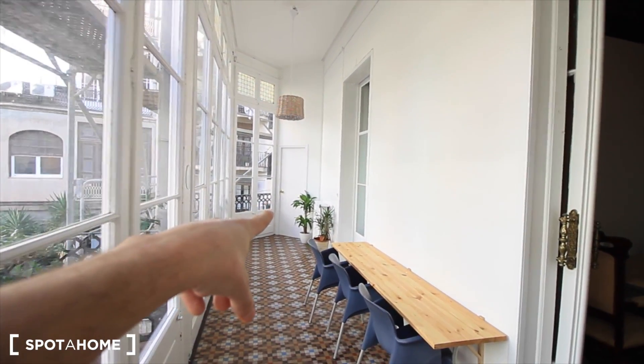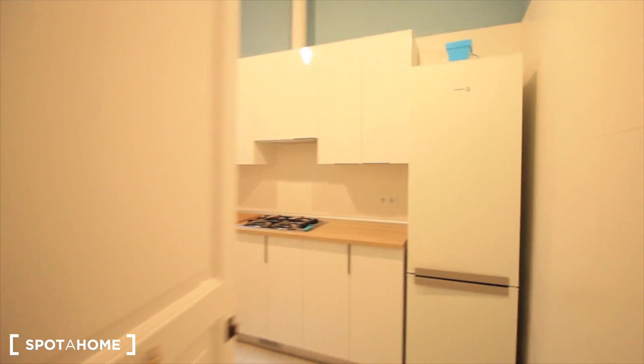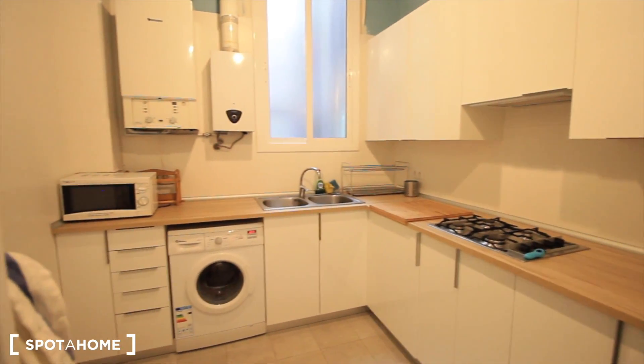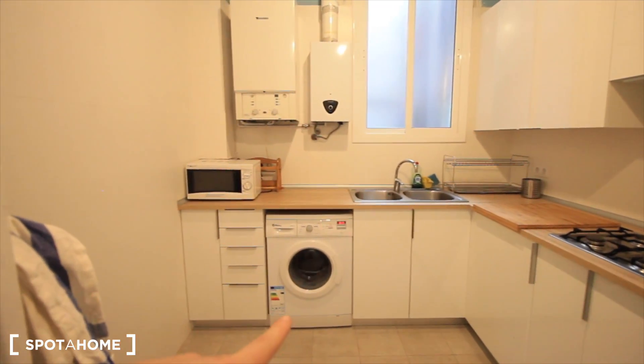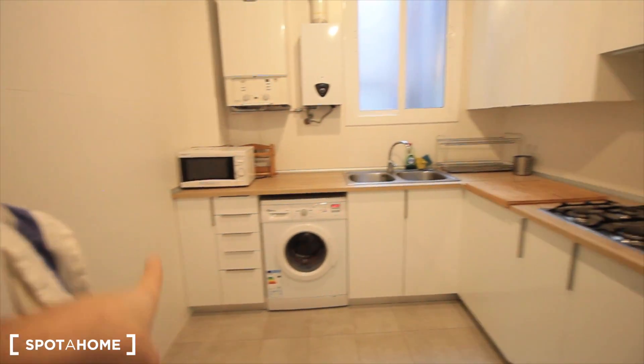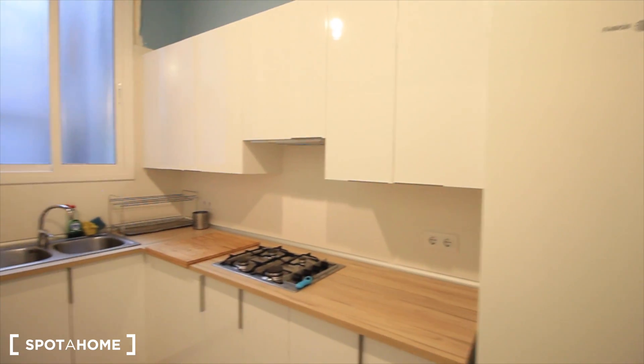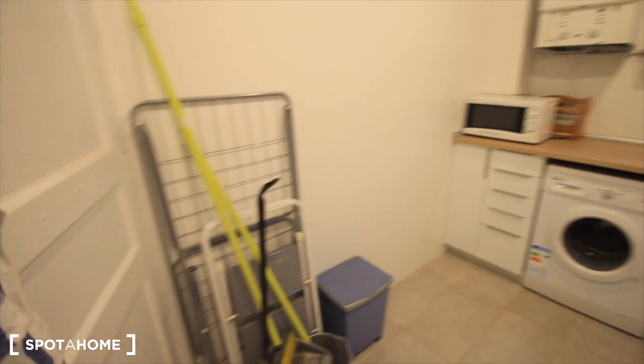This is bedroom seven, bedroom eight, and bedroom nine with two single beds for a couple. And here we have the kitchen, with the washing machine that's working right now, microwave, gas, some drawers, some closets, the kitchen by gas, sink, the fridge and freezer. And behind the door, all the cleaning stuff.